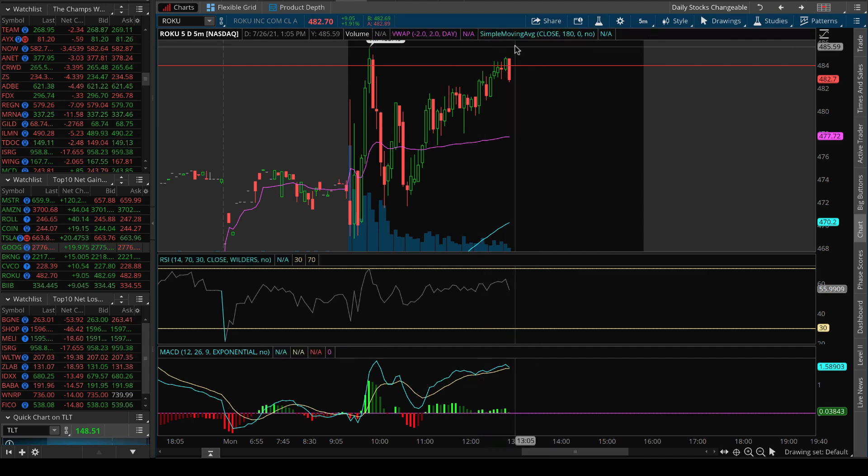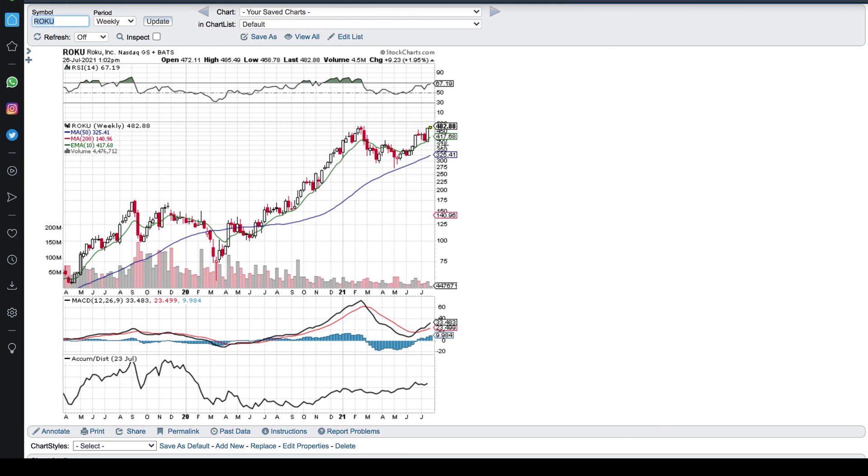That strong-volume breakout is going to be your confirmation to pull the trigger and ride this thing up to possibly $550, $600. This is a beautiful chart pattern and by far one of our most bullish plays in this extremely bullish market.